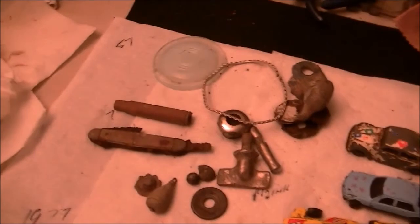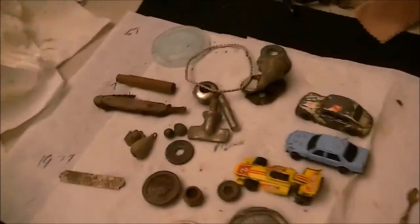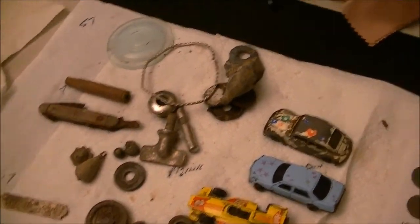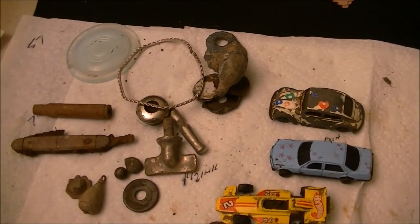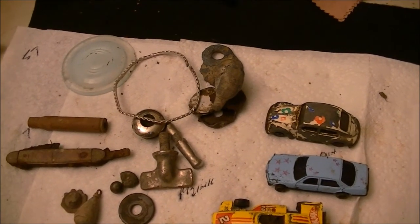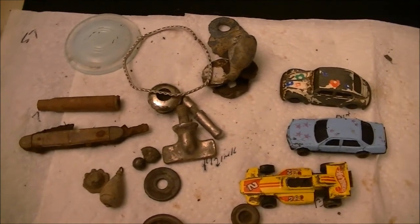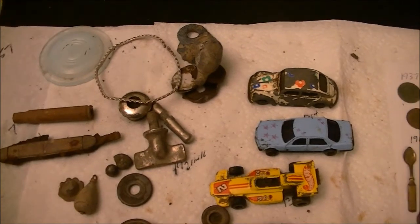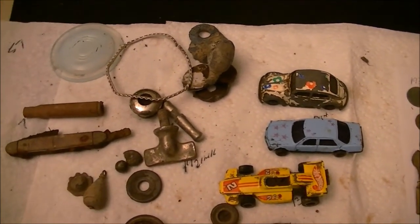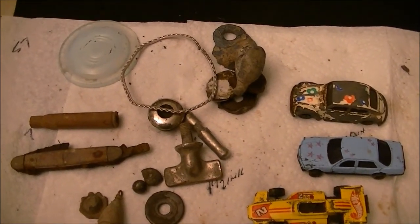I wanted to do a little follow-up here. I've hunted probably about 6, maybe 7 hours to find this stuff — some evening hunts after work, a little bit of hunting before work, and then I hunted from about 11 to 3 a day or two ago. I'll start off from left to right here.